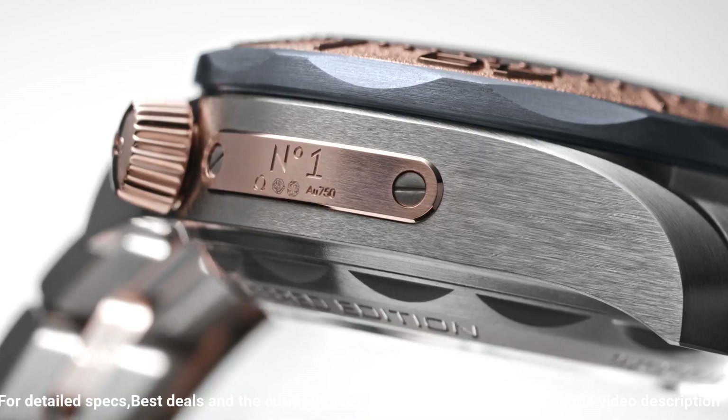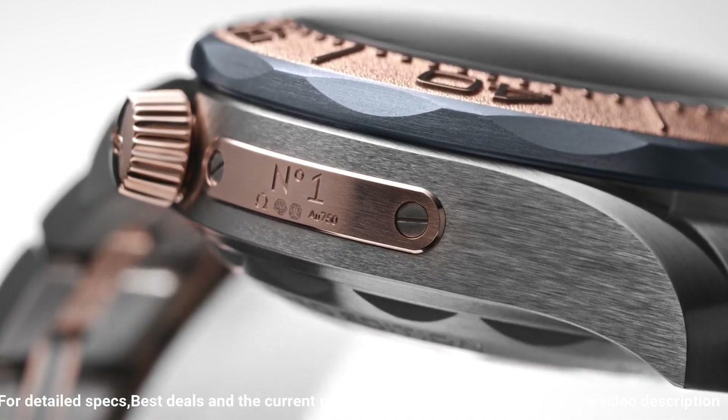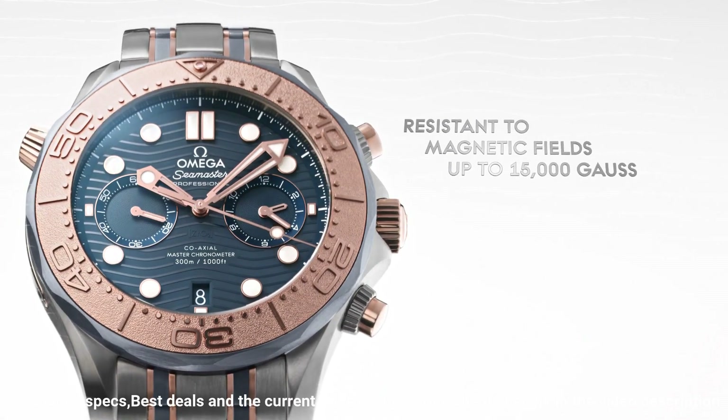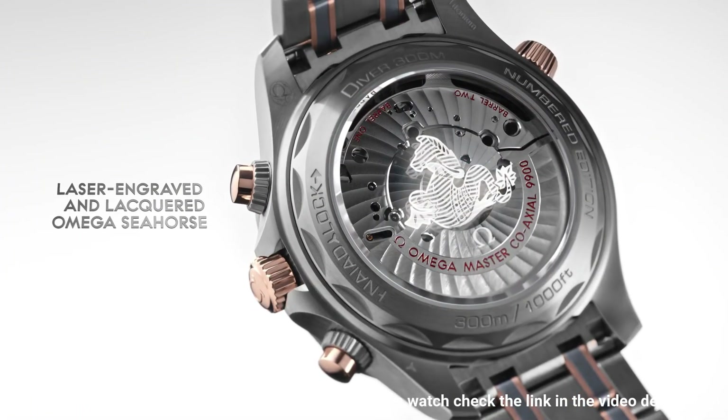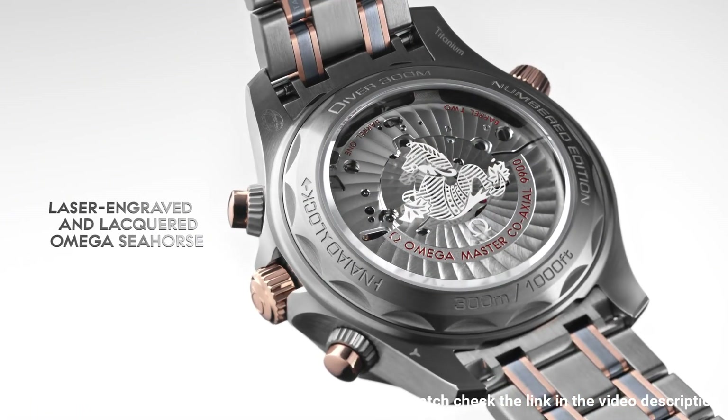Dial type: analog. Date at 6 o'clock. Dial color: blue. Dial markers: luminous. Hands: luminous. Bracelet band material: titanium. Clasp: fold over clasp.